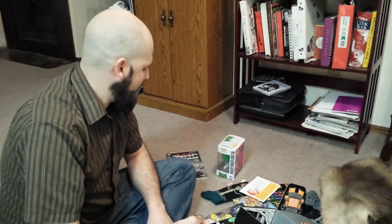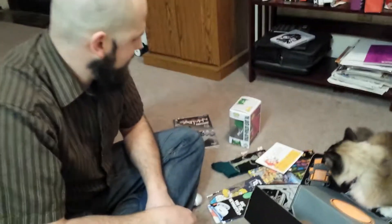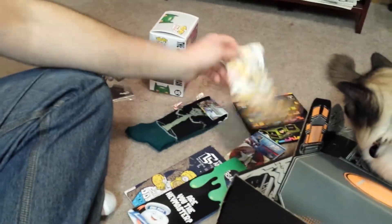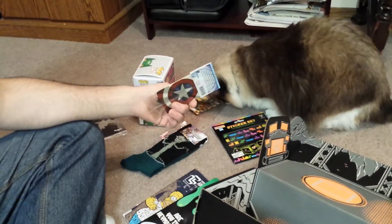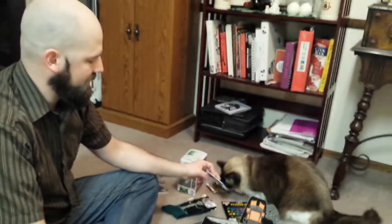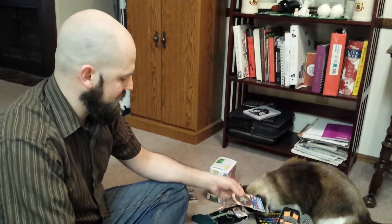For their biggest crate ever, they sure gave you a lot of stuff that you're just going to throw away. Paper wallet? Really? And another air freshener. I've gotten four Loot Crates, and out of the four Loot Crates that I've gotten, two of them have had air fresheners in it.